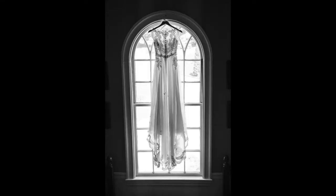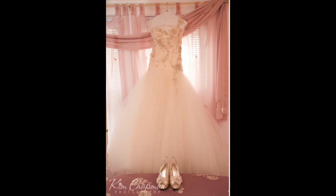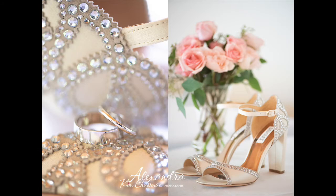We'd really love it if your dress was out of the garment bag when we arrive, on the hanger that's going to be used for the dress photos. If you have a personalized or nicer hanger rather than a plastic one, that's great. We also want your shoes out of the box and near the dress, because there are so many different shoes in the room and we never know which are the bridal shoes.